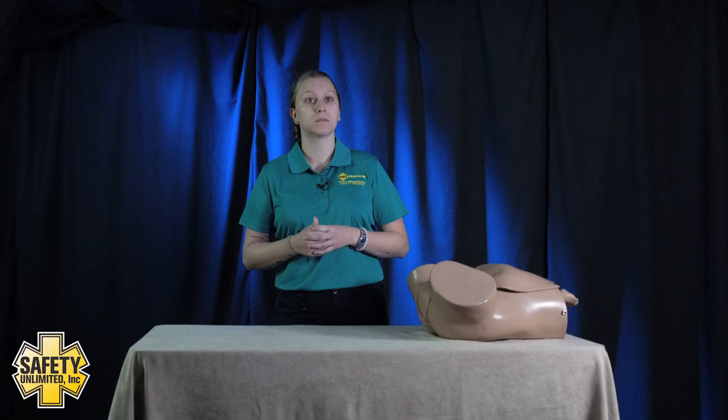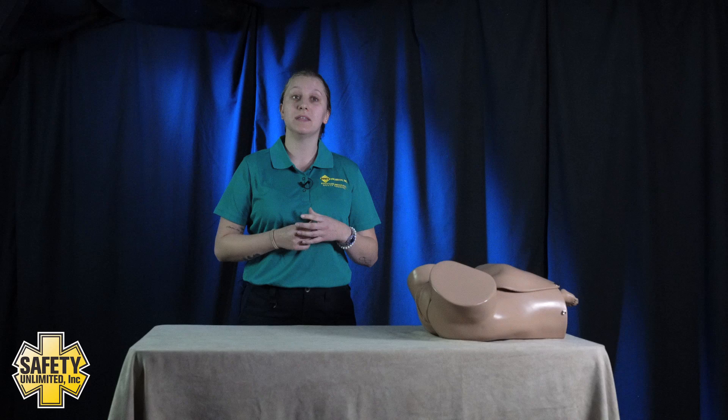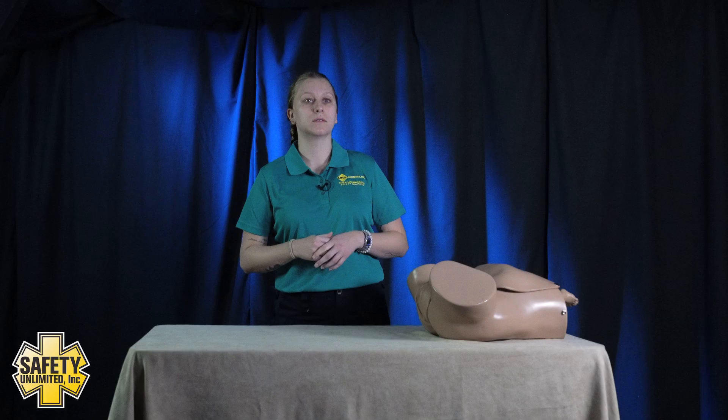In those previous pregnancies, how did they deliver? Both of them were vaginal deliveries. And did you have any complications with those pregnancies? No. Are you expecting any complications during this current pregnancy? No, I do not. Do you have an OB that you've been visiting for this pregnancy? Yes. I have an OB I visit regularly and she's the one who delivered my previous children too.